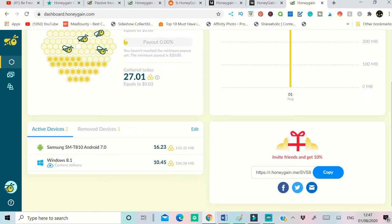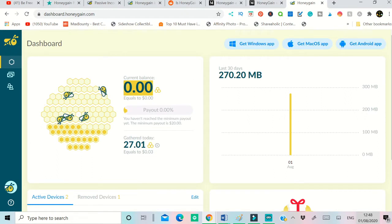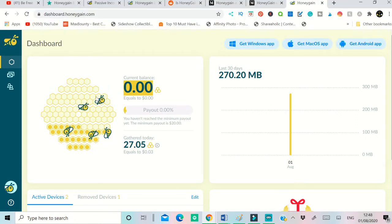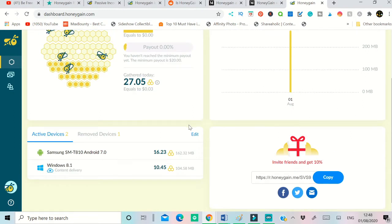Down at the bottom are the number of devices added to honeygain.com — you can see one of my tablets and one of my computers are added here. If you want to add a new device — whether Windows, Mac, or Android — go to Google, type honeygain.com, and it will bring up the download page. Download and install the app on your computer or smart device. Note: this app is not on the Play Store or Apple Store, so you have to download it directly from their website.